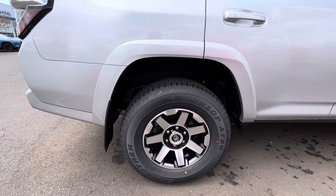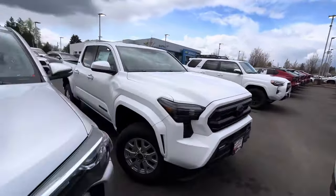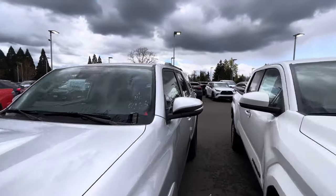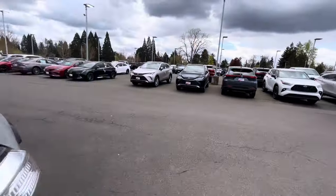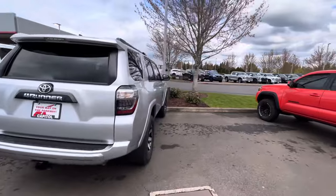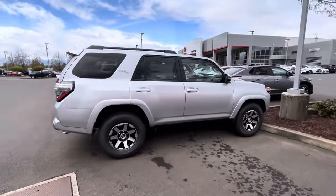This one rides on 265/70/17 tires. It also has a 360 camera, which is really nice. Up front you get a sunroof, integrated turn signals, and a blind spot monitor. Inside you get a heated steering wheel and mud flaps come on it as well.